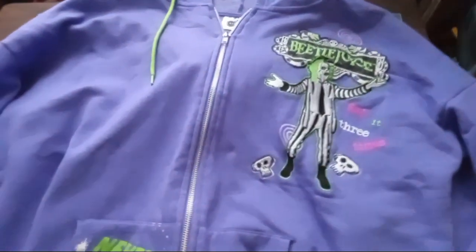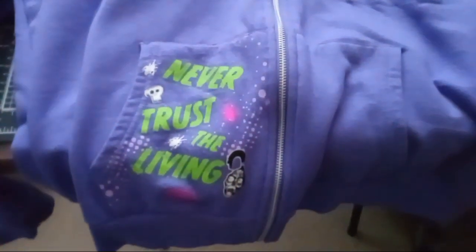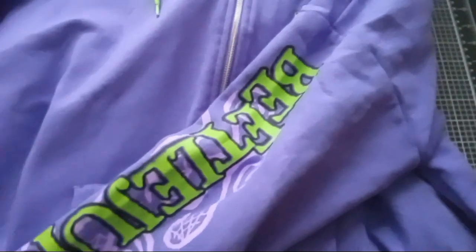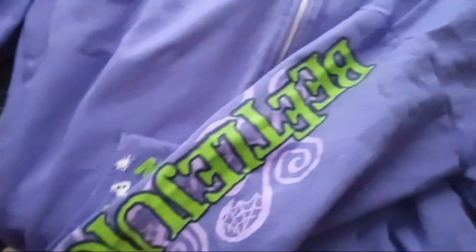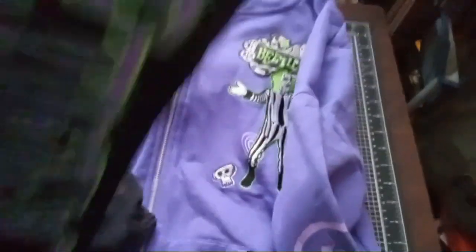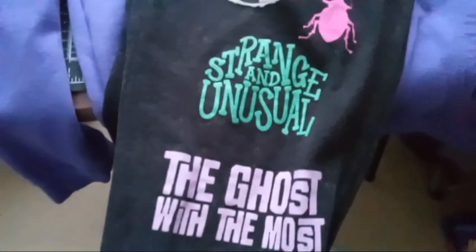Hi folks! I got this really cool hoodie at Walmart — 'Never Trust the Living.' There's also a black one apparently, but I couldn't find it; I don't think they had any. It's got a really cool design on the sleeve. I got a pair of sweatpants too — it's got Beetlejuice on one leg, and on the other leg it has a sandworm. 'Strange and unusual.' Goes together nicely; these are really nice.